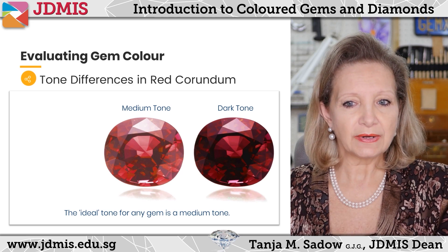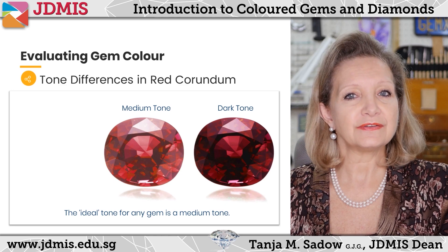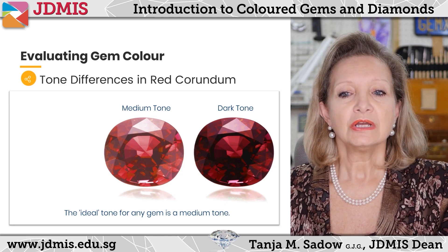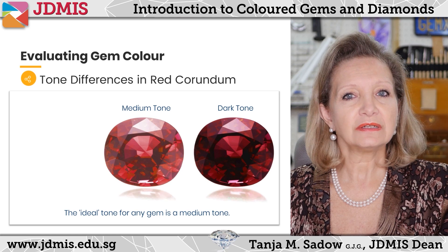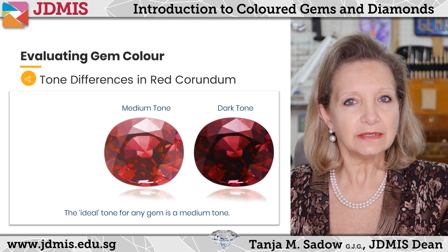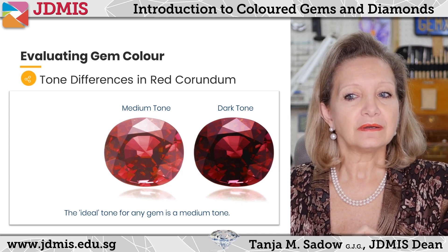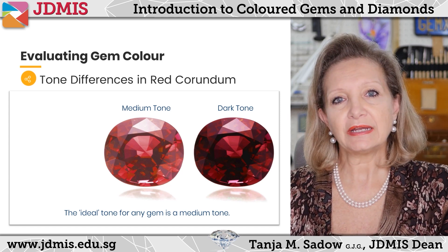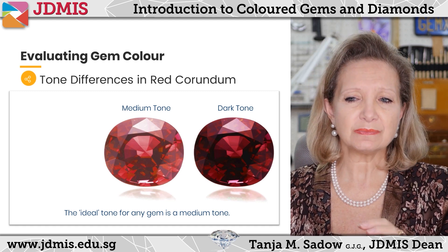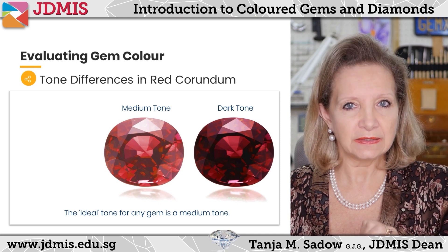Now both of these gems look red, and let's say they were corundum — then both of them would qualify as ruby. But one of them is definitely more valuable than the other due to the tone. The medium tone shows more red, whereas with the darker tone you can see there are some areas of extinction — meaning they're so dark that we no longer are able to see the color in the gem.